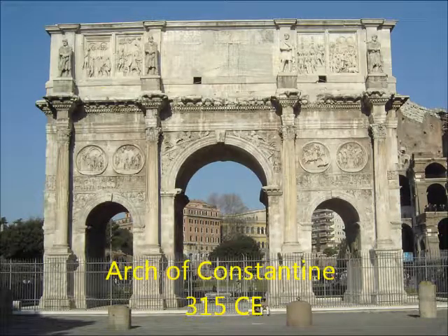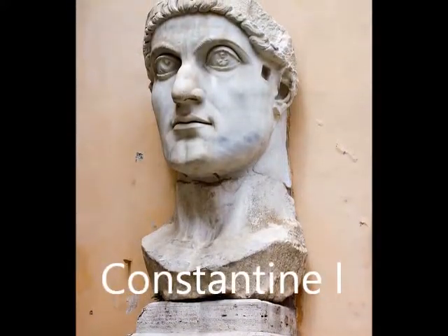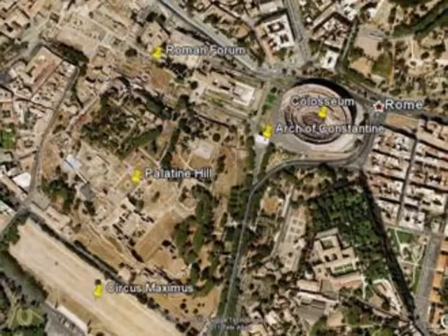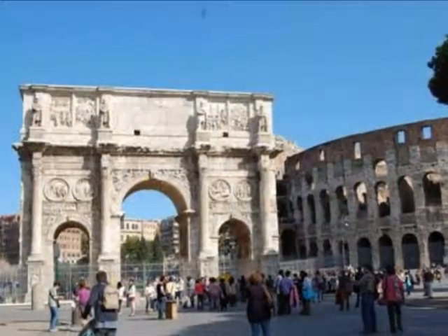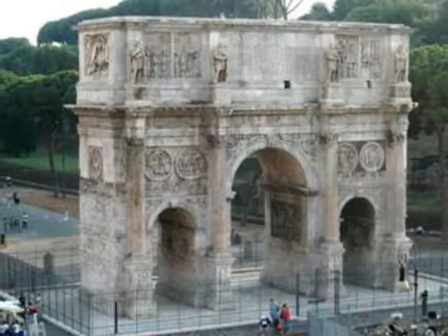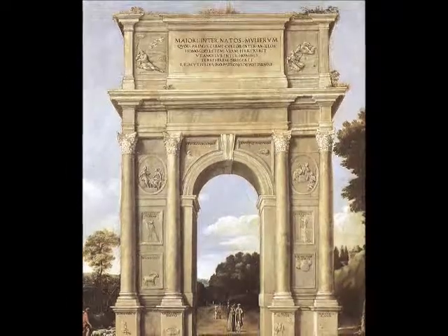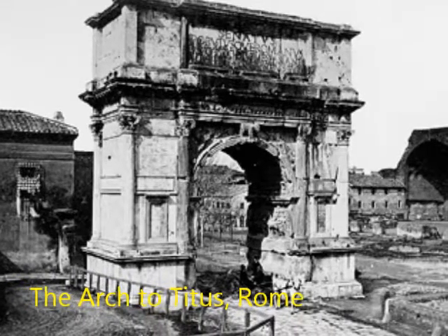The Arch of Constantine is a triumphal arch that was built in honor of Constantine I's victory over Maxentius at the Battle of Milvian Bridge. The arch was built in Rome, situated between the Palatine Hill and the Colosseum. It was finished and dedicated in 315 CE and is now the largest surviving Roman triumphal arch. In ancient Rome, triumphal arches were built as monumental structures that often spanned a road to commemorate victorious generals and significant public events.